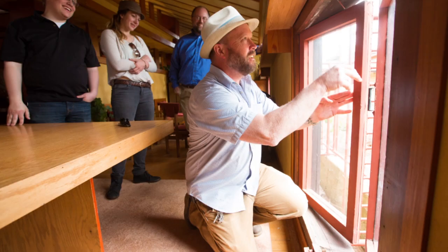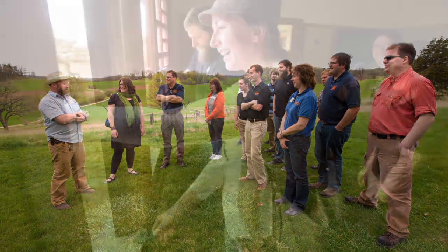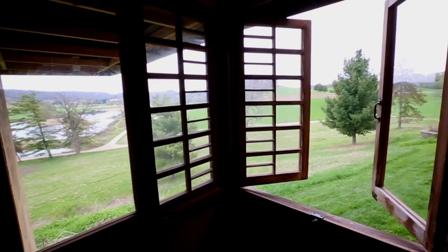I want to take the opportunity to express our appreciation to Taliesin Preservation and the Frank Lloyd Wright Foundation, to UW-Platteville and all of their affiliates, for their generous cooperation and help in producing some very difficult reproduction hardware for the restoration of Taliesin.